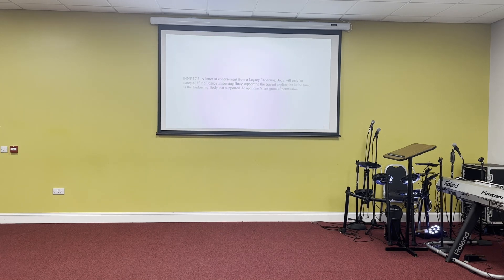A legacy endorsing body cannot endorse you for settlement if you were first endorsed by one of the new endorsing bodies. Going forward there will be two kinds of endorsing bodies: new endorsing bodies and legacy endorsing bodies. The legacy endorsing bodies can still endorse their own cohort for indefinite leave to remain, but you cannot start with a new endorsing body and then get endorsed for settlement by a legacy one. They are effectively siloed going forward.